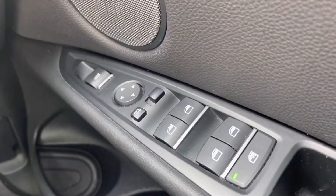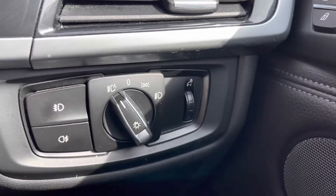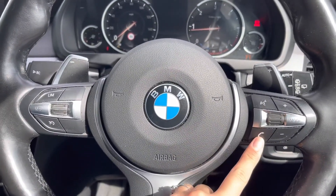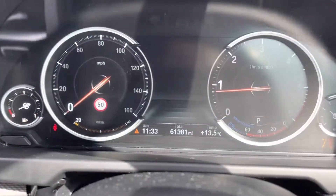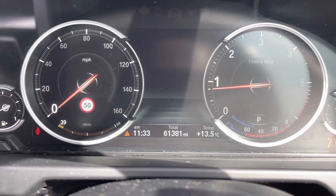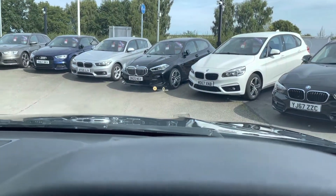You have real electronic window and wing mirror adjustments, as well as the Harman and Kardon speaker system, enhancing your listening experience for any journey you may take in this car. On your multifunctional steering wheel, you have your voice control, cruise control and hands-free options. And if we take a look at the dash, you can see that this car is on 61,381 miles, however this is subject to change due to test drives.